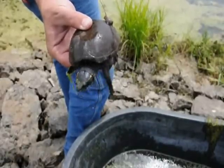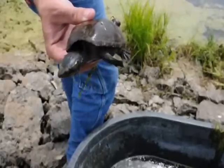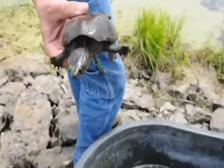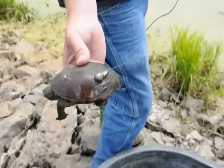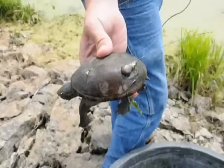We've got here today a female stinkpot or musk turtle. It's a protected species of turtle in Iowa. We are in the middle of helping the U.S. Fish and Wildlife Service on a tracking study of these turtles to find out their habits.